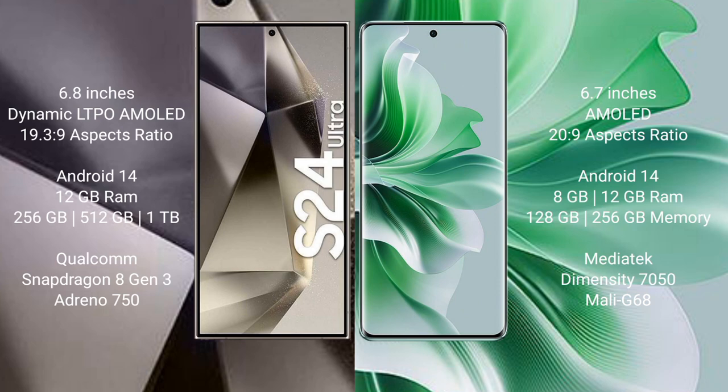Samsung Galaxy S24 Ultra features a Qualcomm Snapdragon 8 Gen 3 processor with GPU Adreno 750. Oppo Reno 11 comes with 8GB or 12GB RAM and 128GB or 256GB internal storage, powered by a MediaTek Dimensity 7050 processor with GPU Mali-G68.